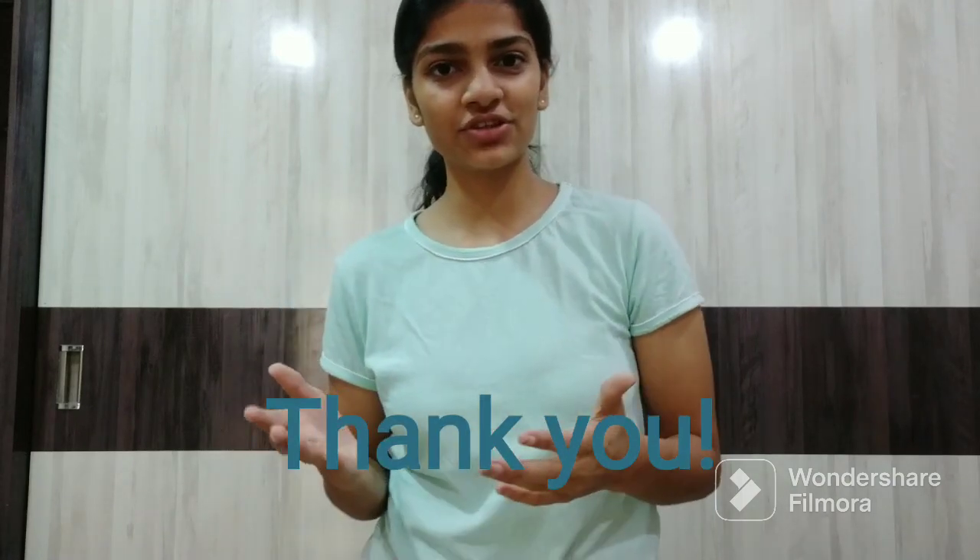So that is it for today's video. There are 5 subjects: Anatomy, Physiology, Biochemistry, Kinesiology, and Electrotherapy, and those are the books required. Thank you so much for watching this video.